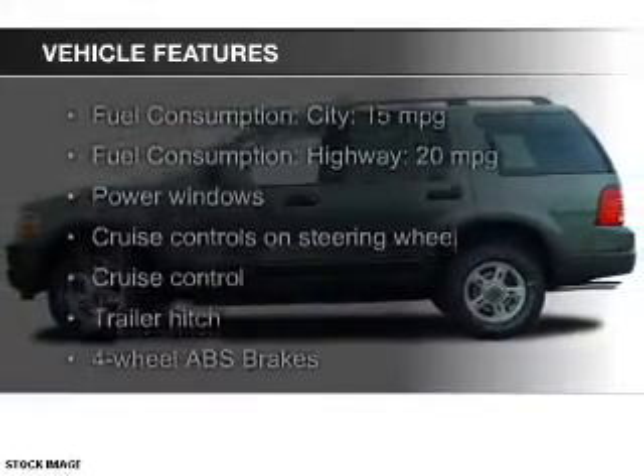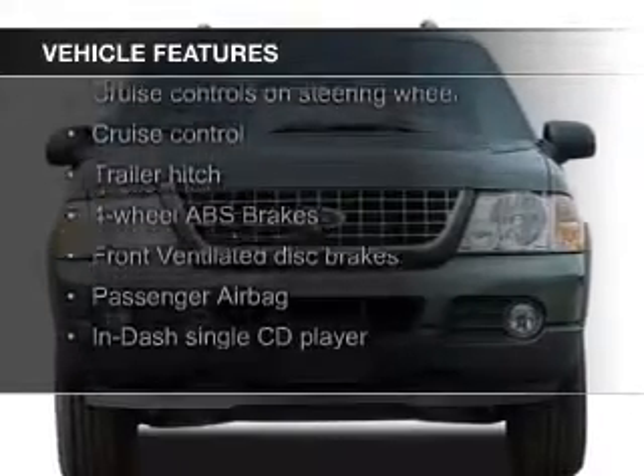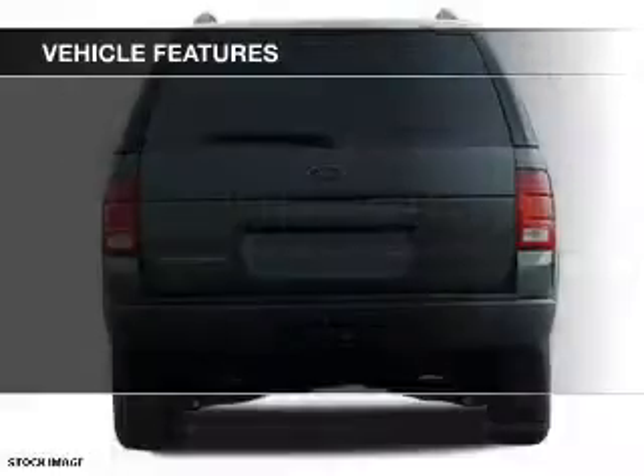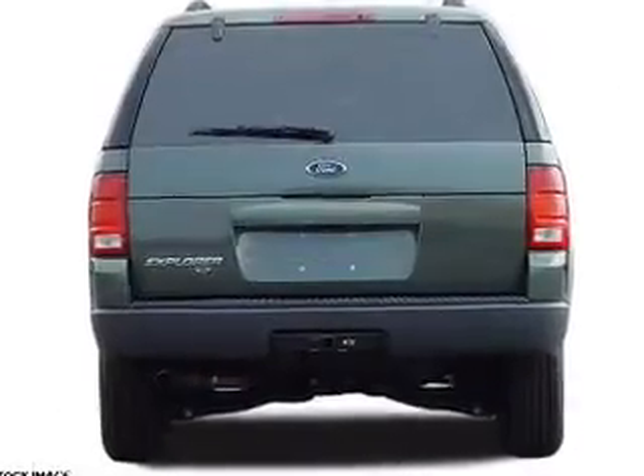The features include steering wheel controls, trailer hitch, an adjustable tilt steering wheel, an alarm system, power seats, roof rails, and cruise control.